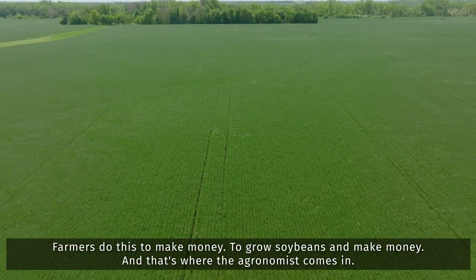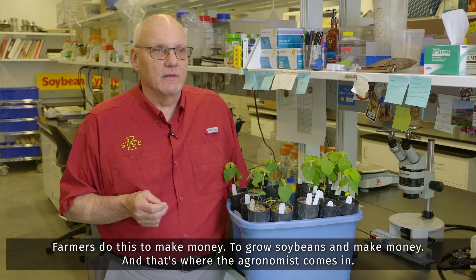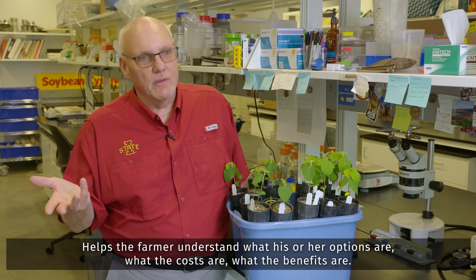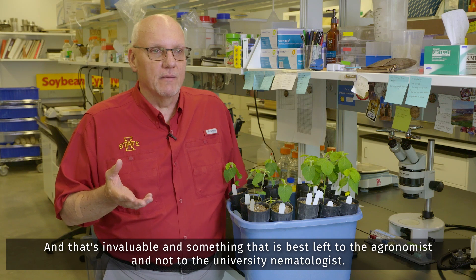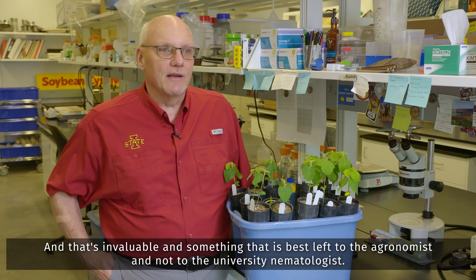Farmers do this to make money — to grow soybeans and make money — and that's where the agronomist comes in. The agronomist helps the farmer understand what his or her options are, what the costs are, what the benefits are, and that's really invaluable. That's something that's best left to the agronomist and not to the university nematologist.